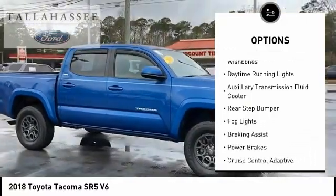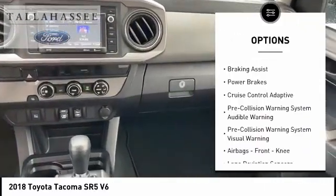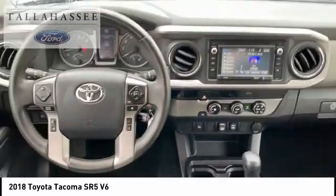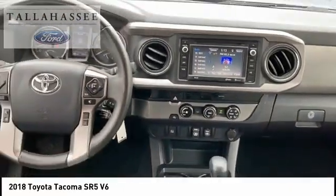Front suspension type: strut and double wishbones. Daytime running lights, auxiliary transmission fluid cooler, rear step bumper, fog lights, braking assist, power brakes.